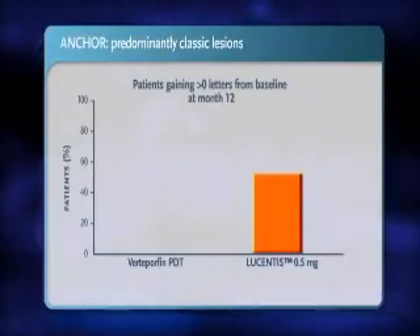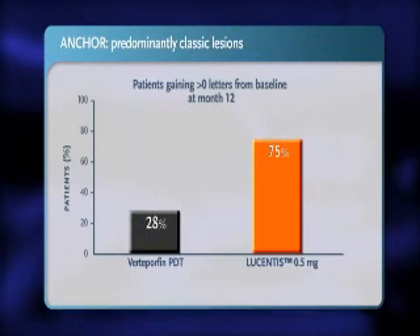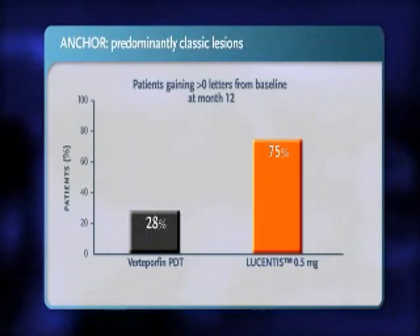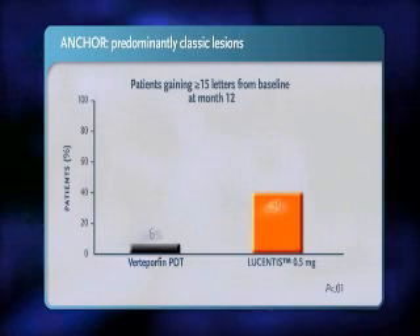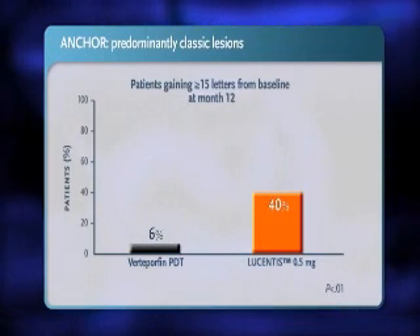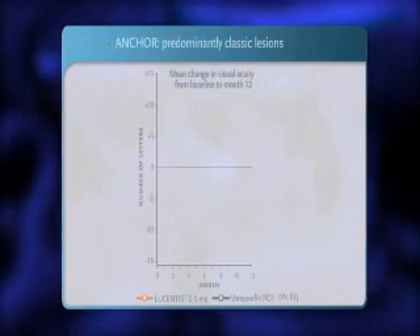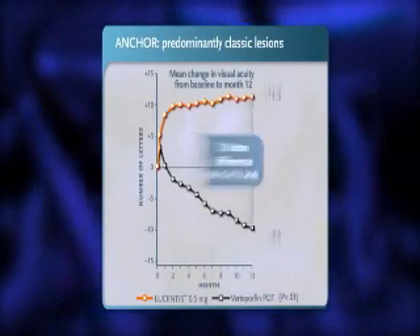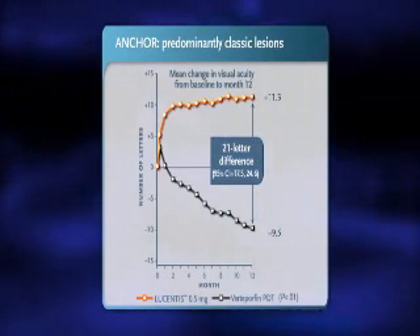Similarly, in the ANCHOR trial, with monthly dosing, 75% of Lucentis-treated patients experienced a gain of more than 0 letters at year 1 versus 28% of verteporfin PDT-treated patients. With monthly dosing, Lucentis improved vision by at least 15 letters in 40% of patients at year 1 versus 6% of verteporfin PDT-treated patients. Lucentis resulted in a mean improvement in vision of 21 letters versus verteporfin PDT at year 1.